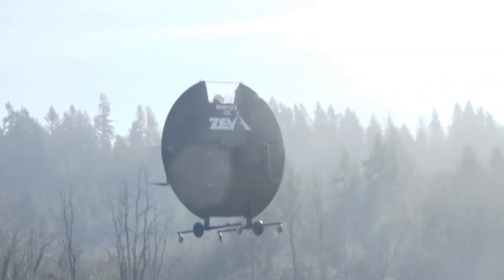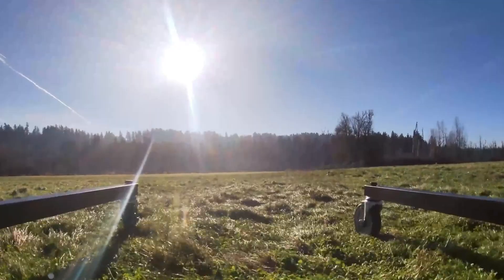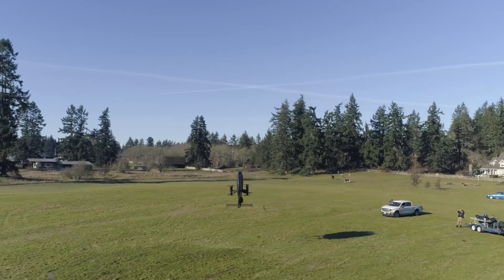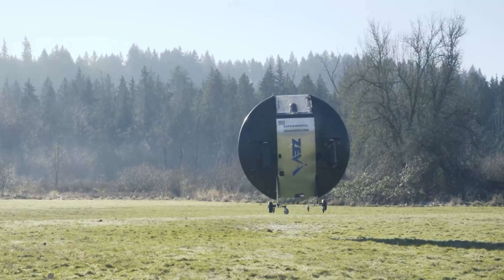Priced at around $250,000, it presents a more affordable option compared to traditional EVTOLs. An advanced docking system is also in development, enabling direct access to skyscrapers for urban mobility.